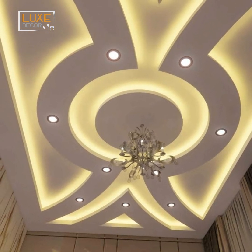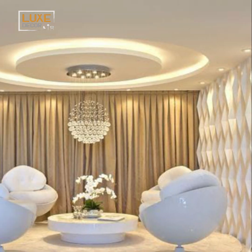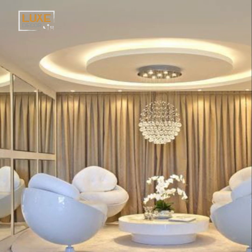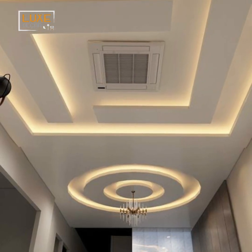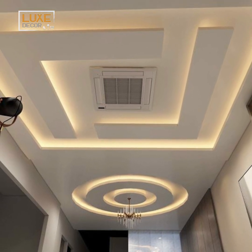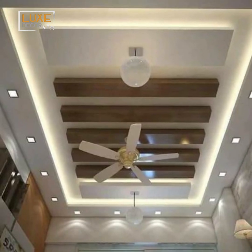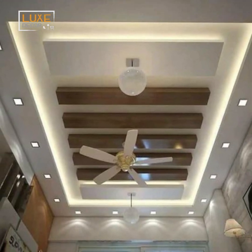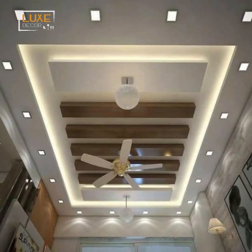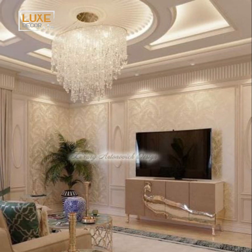Illuminate your bedroom and living room in style with a pop ceiling design that makes a statement through dramatic lighting effects. Strategically placed lighting fixtures can accentuate the architectural details of your ceiling, creating depth and visual interest. Consider incorporating hidden LED strips along the edges of your pop ceiling to create a soft ambient glow that enhances the overall atmosphere of your living room.